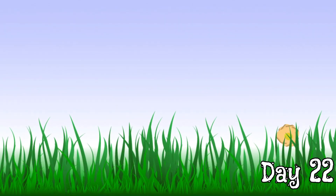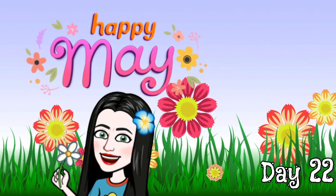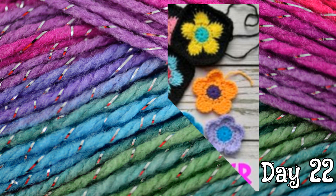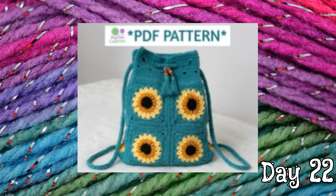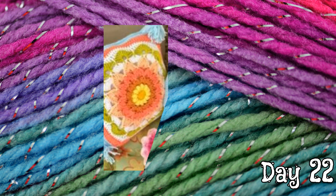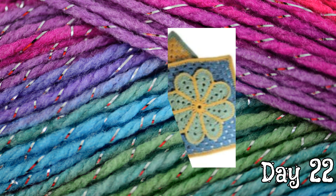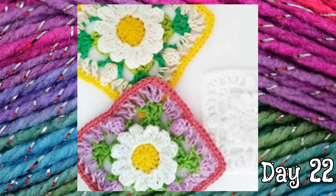Hi everybody and welcome to May! April showers bring May flowers. So today we're going to talk about May Flower Granny Power. In this 31-day series, I'm going to share my favorite flower granny square projects with you. I love these groovy fun project ideas, and with the warmer weather, granny projects are perfect. They're small, easy to bring along on trips, and nice to save up for cooler weather to piece together. So let's get started.